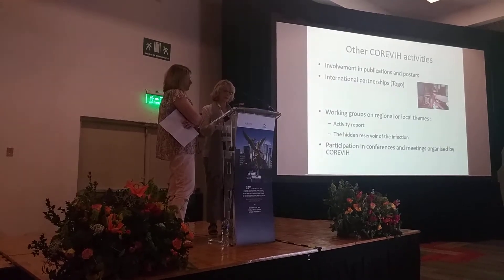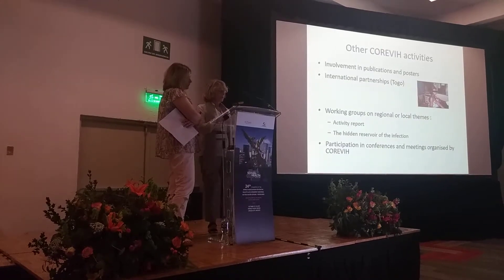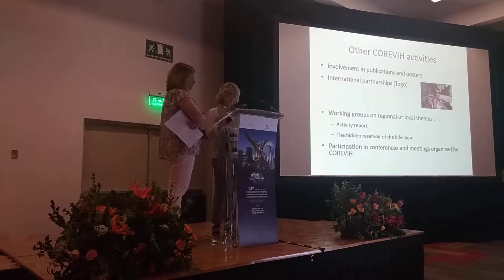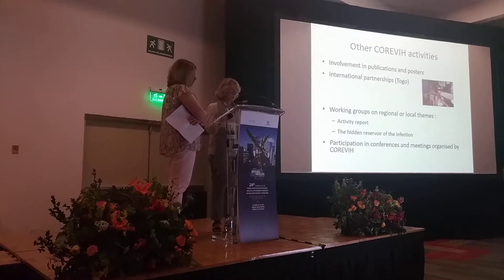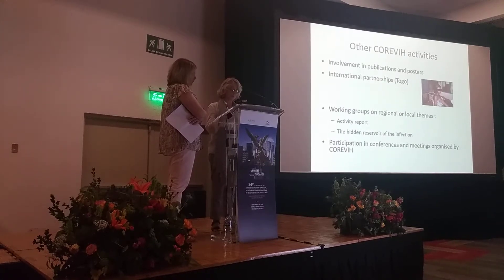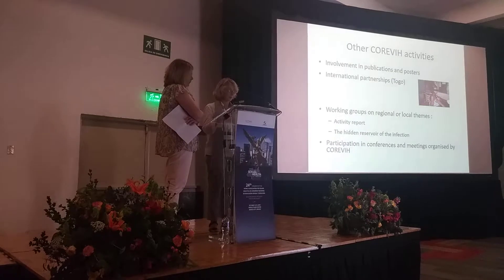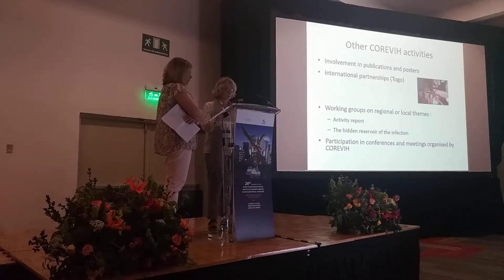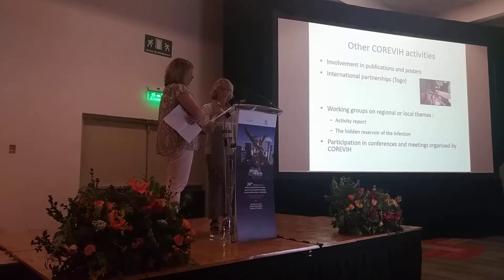We train local teams in good clinical practice and study-related work. We can also participate in contemporary work groups on regional and local issues. For instance, we are part of a group working on the yearly activity report and mapping of persons living with HIV. We attend various events organized by our Coriby, such as conferences or evening sessions.